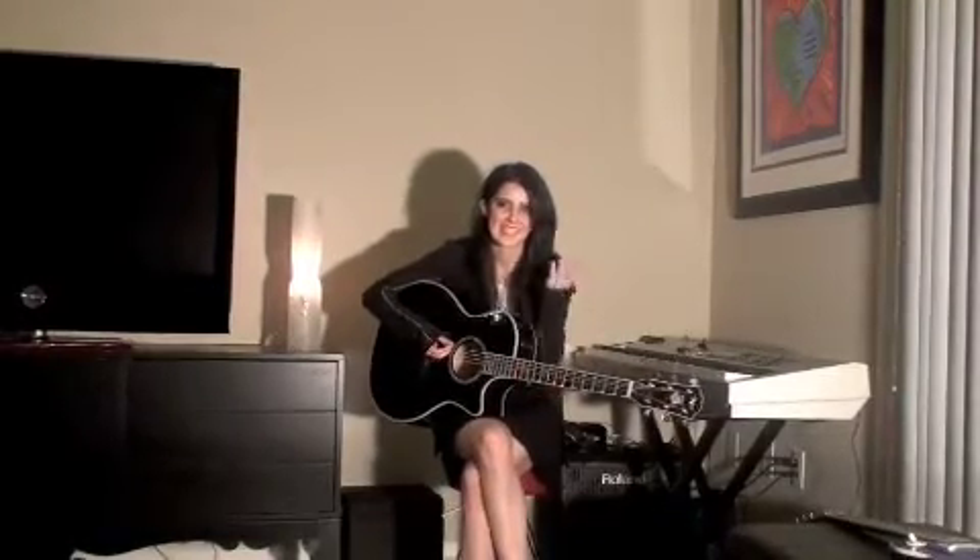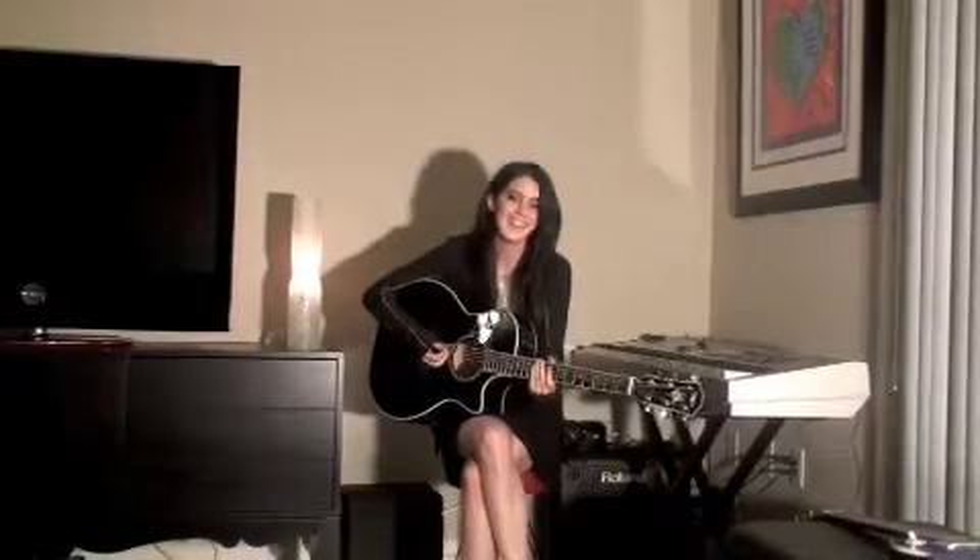Hey guys, it's Alana. So I didn't get any filming stuff today. But instead of just talking tonight, I thought I would kind of show you my instrument collection that I write and work on.